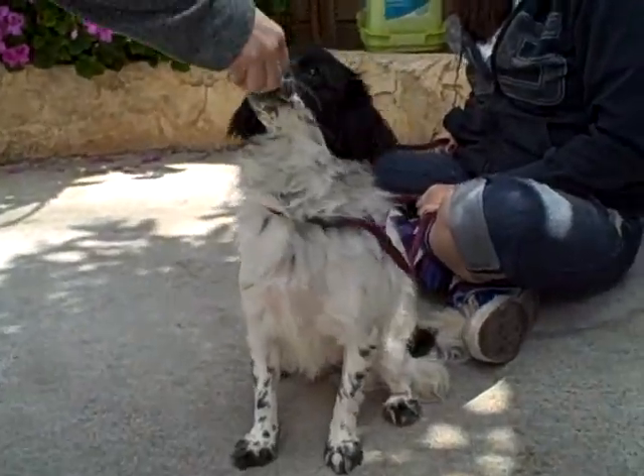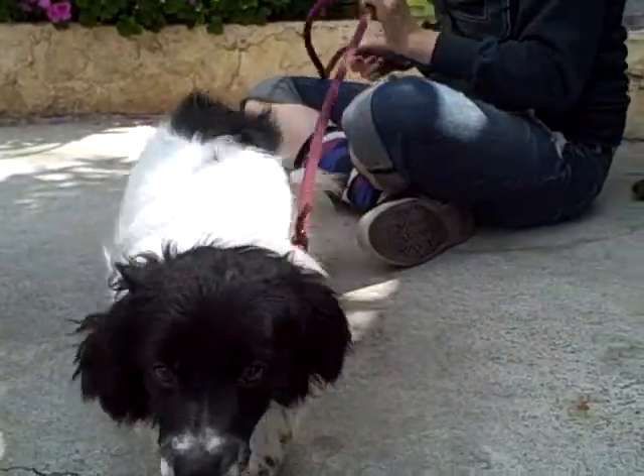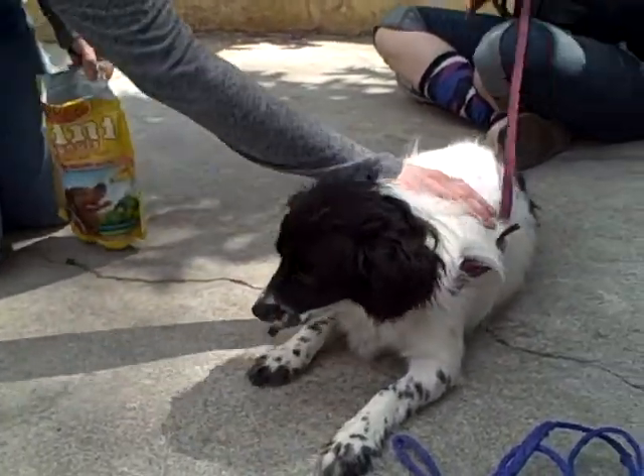Sit. Good girl. Can you go down? No. Oh, good girl. Good girl, Sadie.